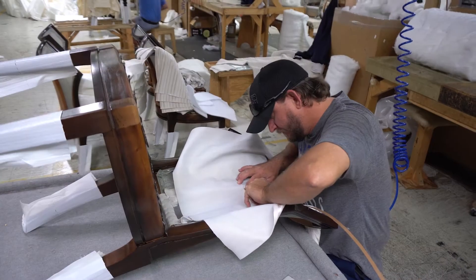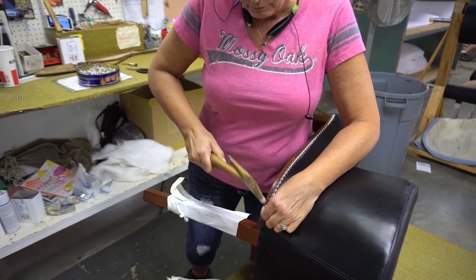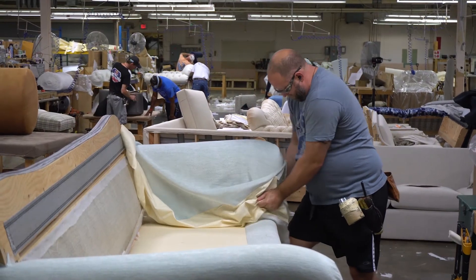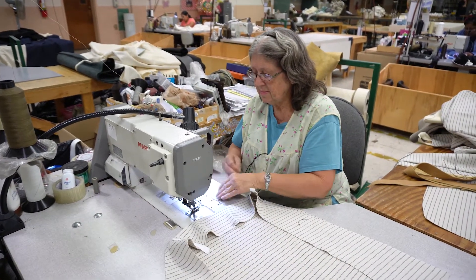We make all the upholstery here in Morganton — all kinds of sofas, chairs, and dining chairs. We also have case goods: dining tables, chests, and desks.